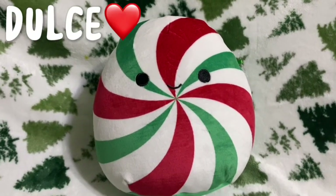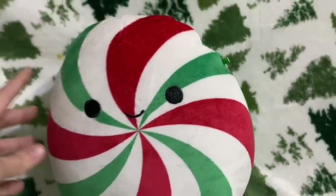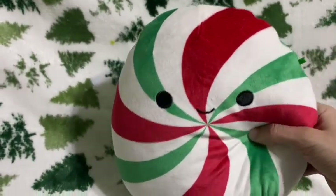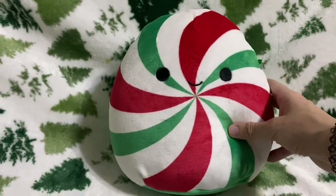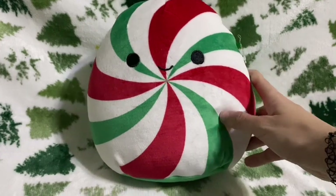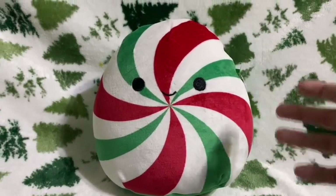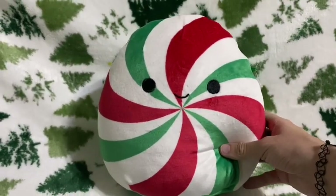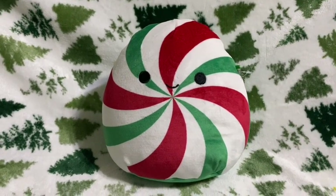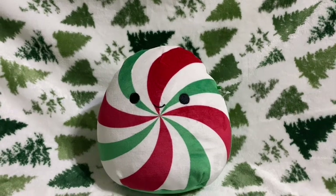Next is my eight-inch Dulce the Mint. I found this one at a store like Marshall's or TJ Maxx, and my grandma gifted it to me. Unfortunately it did not have a tag even in store, which is a bummer. It's a basic mint with red and green swirls and all green on the back. I really like it because it's not super Christmassy — regular mints have similar color schemes, so Dulce can be displayed year-round with your regular food squishmallows without looking out of place.